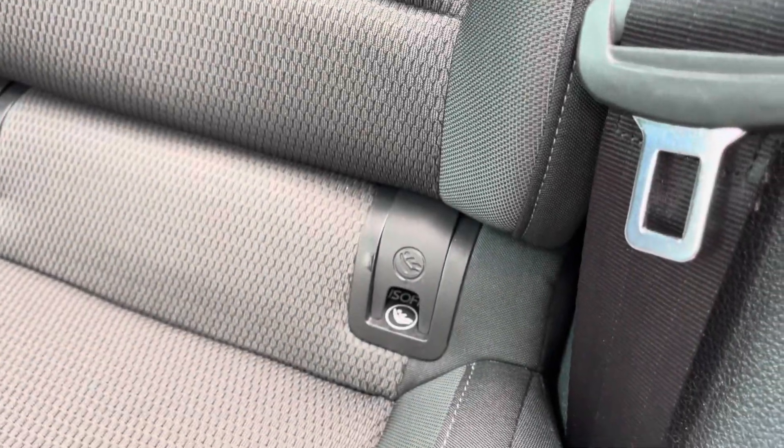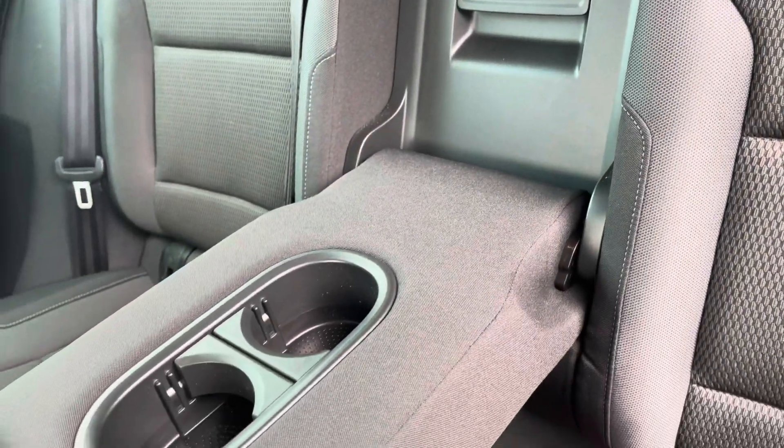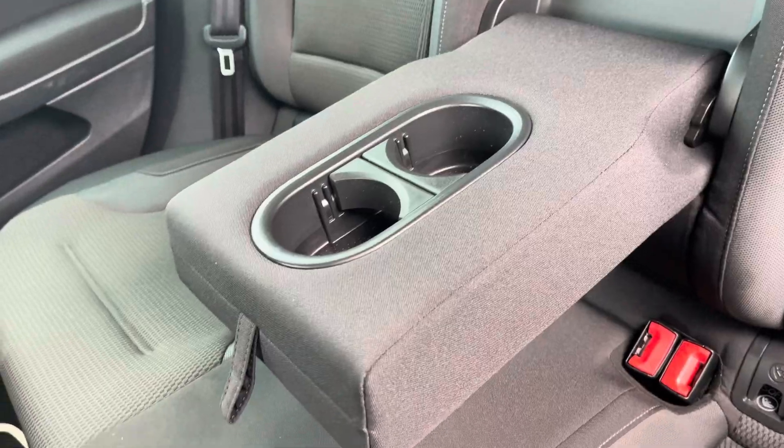You get a nice amount of storage on the back of your front seats, along with an ISOFIX point for those of you with small children. For extra convenience you also have a drop-down armrest with cupholder storage included.